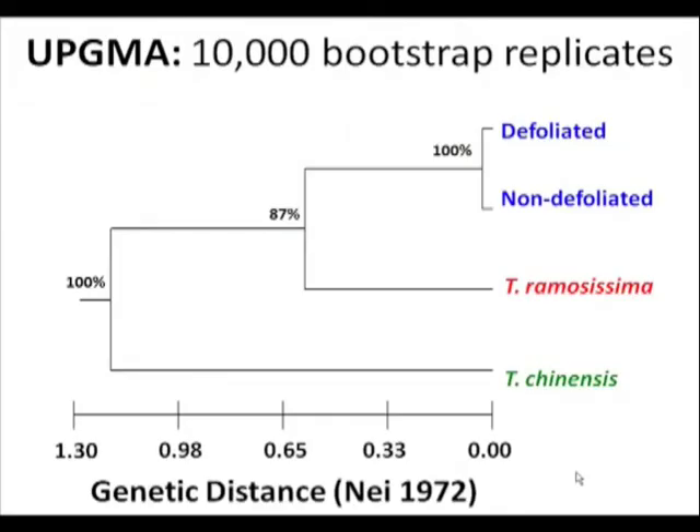This is a UPGMA dendrogram — essentially a way to assess genetic similarity among sample populations, with genetic distance on this axis. You can see there was virtually no difference between defoliated and non-defoliated individuals. Using a bootstrap algorithm, these two groups formed a cohesive unit 100% of the time out of 10,000 replicates. These results do indicate there may be a slight affinity towards Ramosissima in the Dewey Bridge population.